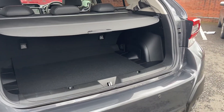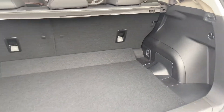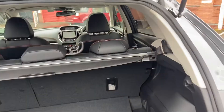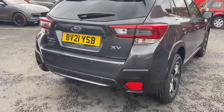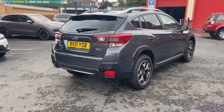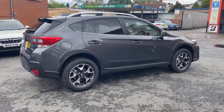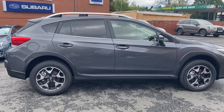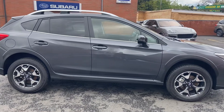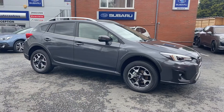Nice spacious boot. It comes with EyeSight and also has the symmetrical all-wheel drive system that Subaru are known for.